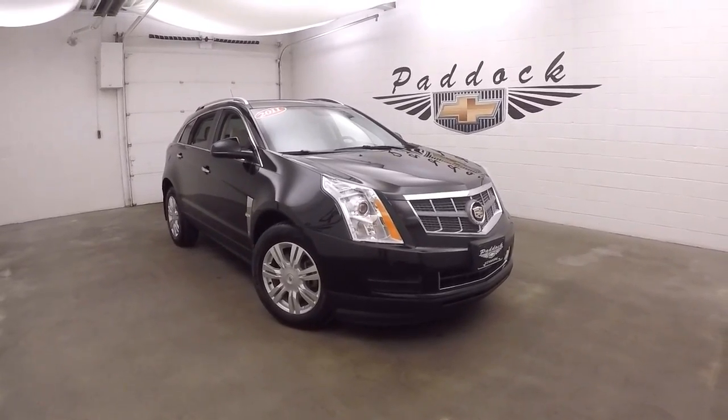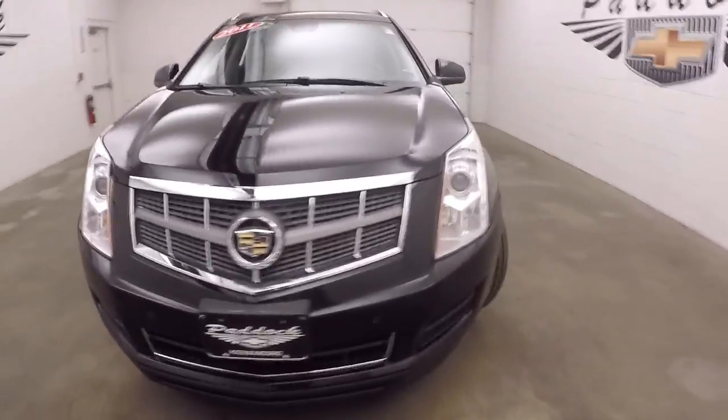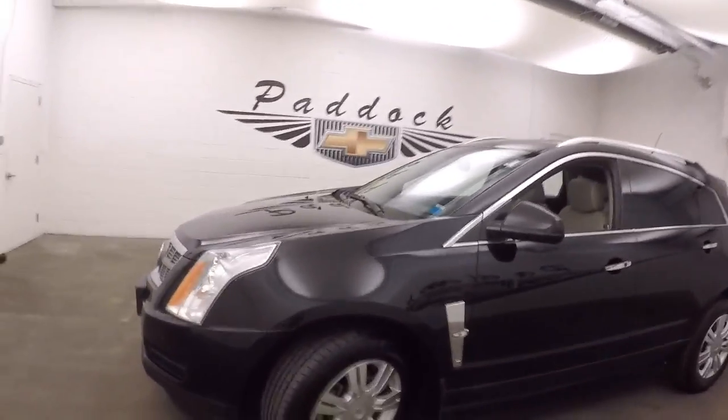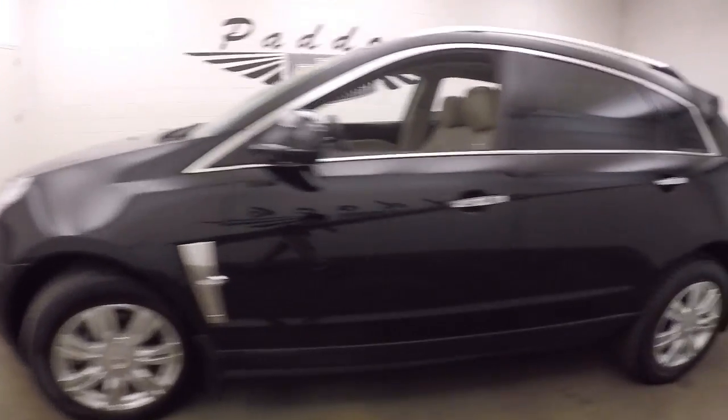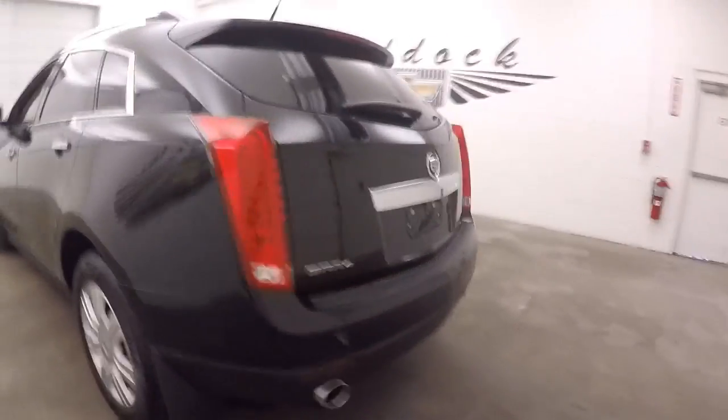This is a 2011 Cadillac SRX. Nice black paint, and the paint body is in great shape. Nice alloy wheels, good tires. Nice dual exhaust.